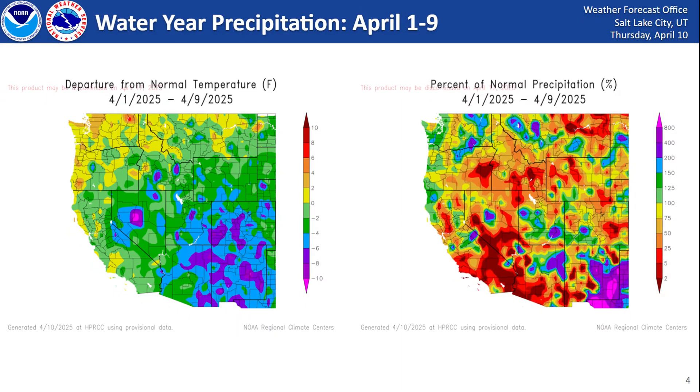Looking at the departure from normal temperatures for the first nine days of April, we had that trough sitting over much of the western U.S., which allowed temperatures to stay several degrees below normal, particularly as you head towards the Four Corners region. And looking at the percent of normal precipitation, you can see much above normal precipitation for the Four Corners area and portions of central Utah, and near to slightly below normal precipitation for portions of southwestern Utah and northern Utah.